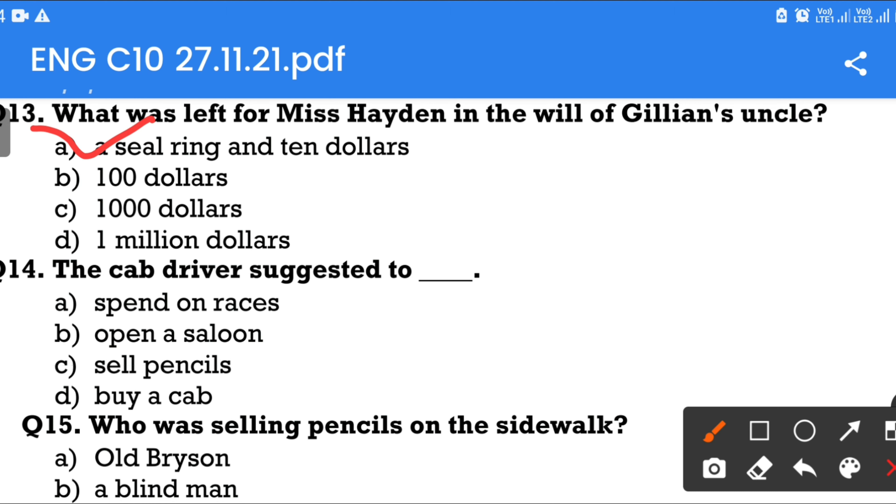Question number 14: The cab driver suggested to — Option A: Spend on races. Option B: Open a saloon. Option C: Sell pencils. Option D: Buy a cab. The answer is open a saloon.